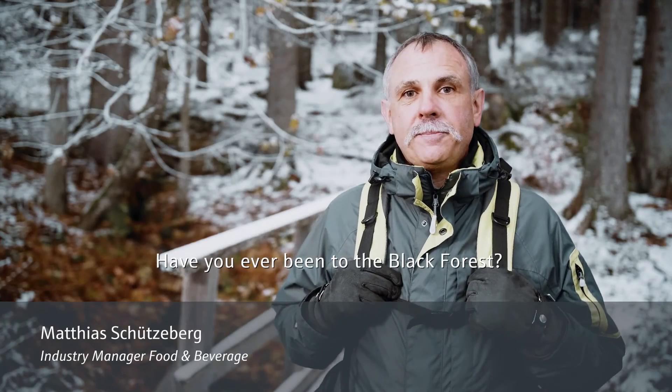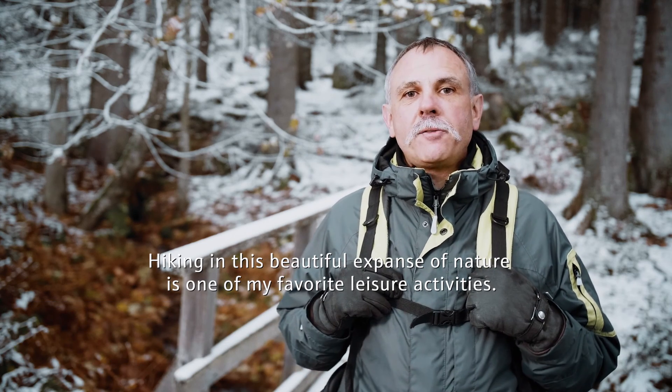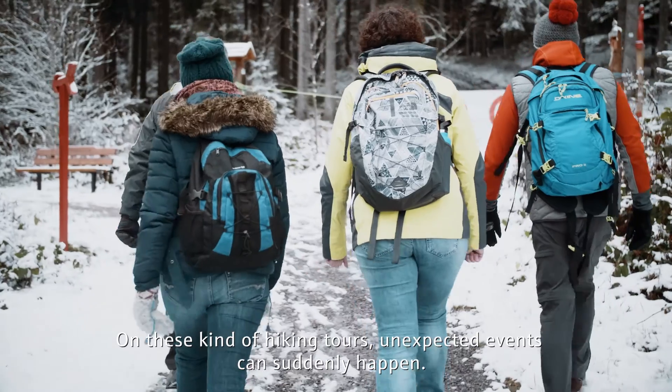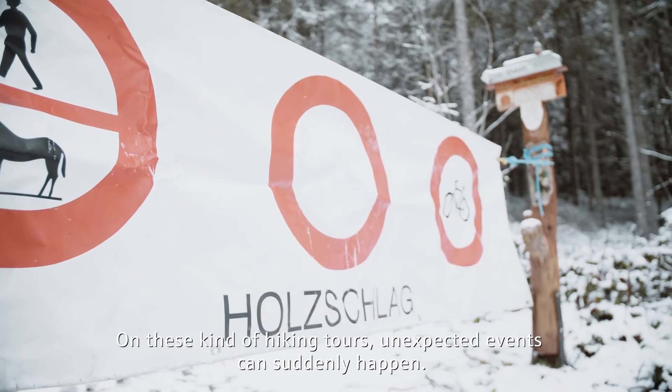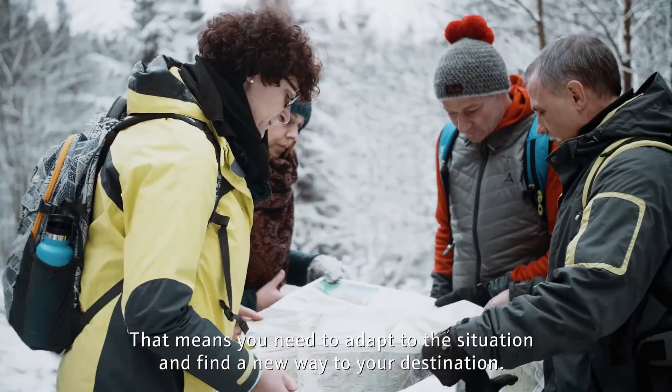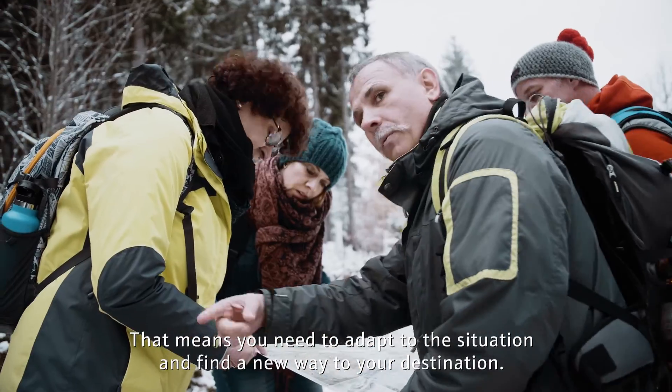Have you ever been to the Black Forest? Hiking in this beautiful expanse of nature is one of my favorite leisure activities. On these kind of hiking tours, unexpected events can suddenly happen. That means you need to adapt to the situation and find a new way to your destination.